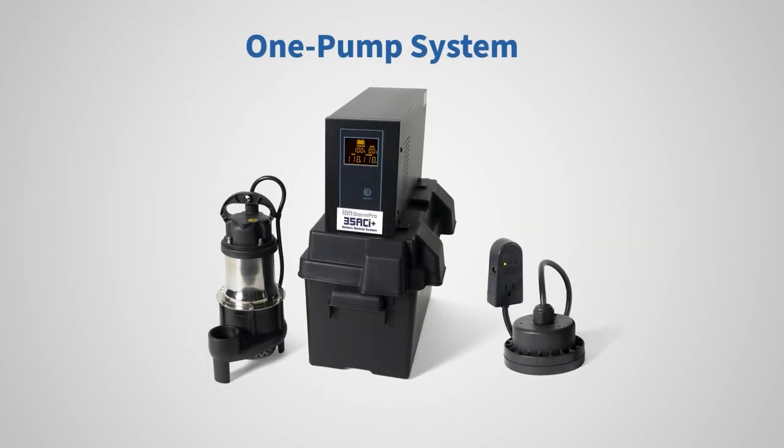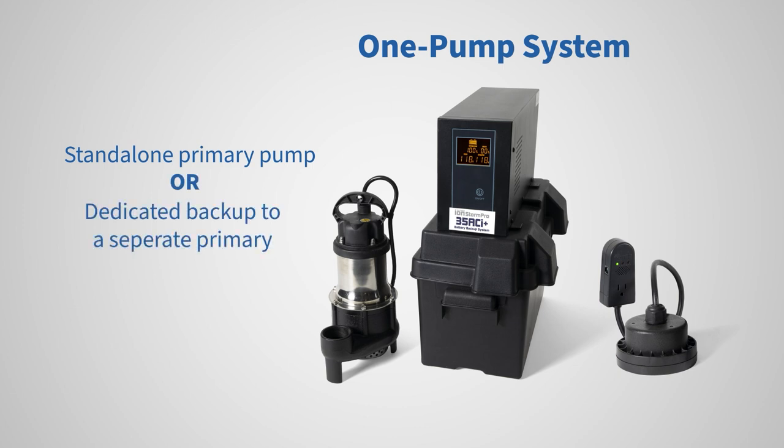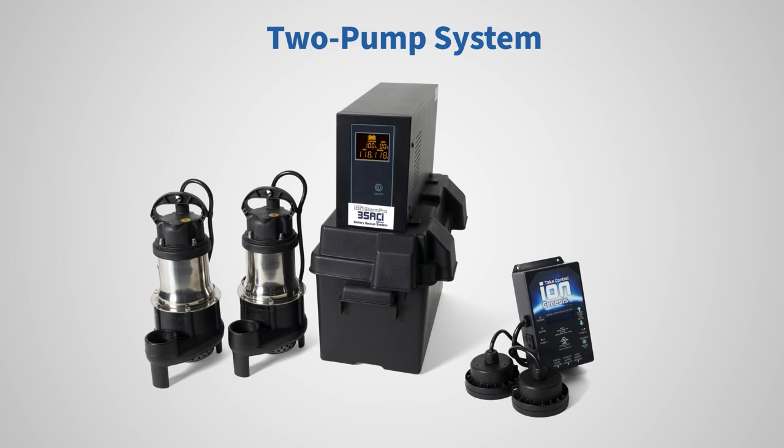As a one-pump system, the pump may be used as a standalone primary and backup or as the dedicated backup to a separately installed primary. Our two-pump deluxe systems are equipped with the ION Genesis,